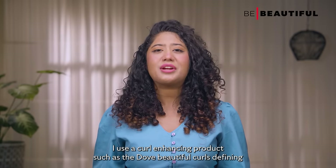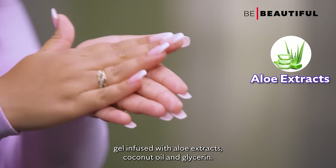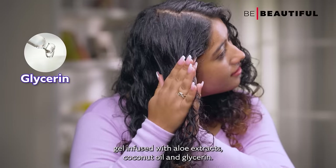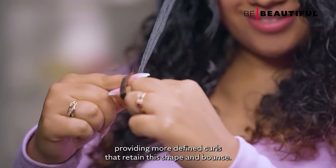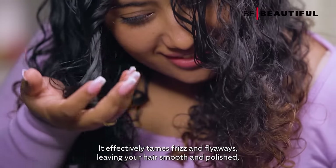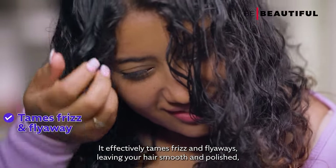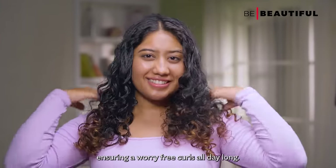Next, I use a curl enhancing product such as the Dove Beautiful Curls Defining Gel. Infused with aloe extracts, coconut oil and glycerin, this gel enhances your natural curl pattern, providing more defined curls that retain their shape and bounce. It effectively tames frizz and flyaways, leaving your hair smooth and polished, ensuring worry-free curls all day long.